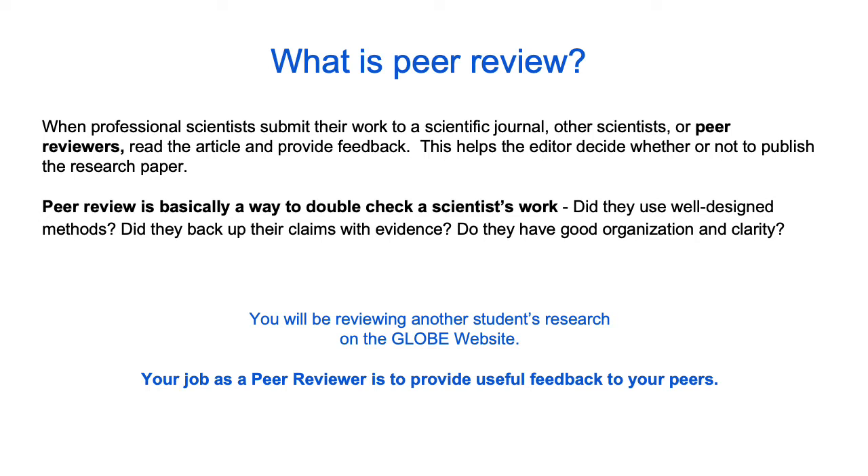Do they use well-designed methods? Do they back up their claims with evidence? Do they have good organization and clarity? You will be reviewing another student's research on the GLOBE website. Your job as a peer reviewer is to provide useful feedback to your peers.